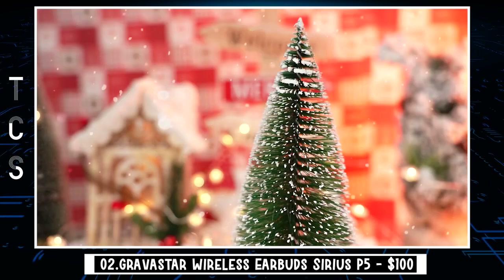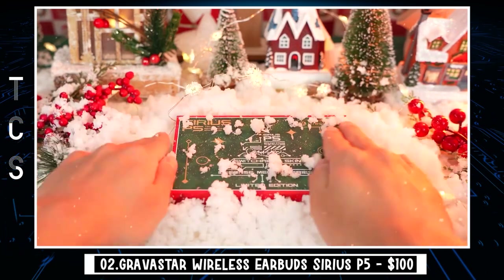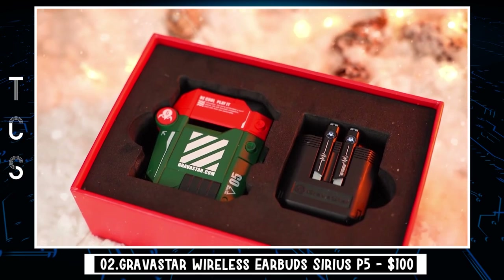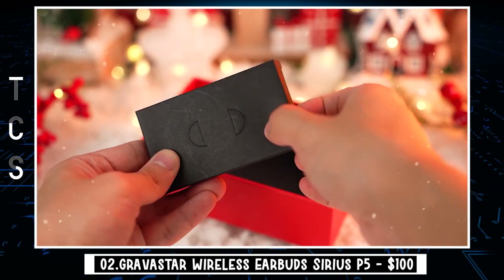Sirius P5 Christmas Limited Edition Wireless Earbuds are uniquely designed for the holiday season. With only 3,499 pieces made worldwide, each case has its own serial number. With interchangeable cases, you can swap out the Christmas case and turn the holiday music vibes on, allowing you to customize based on style and preference.